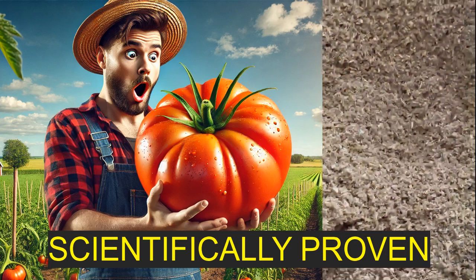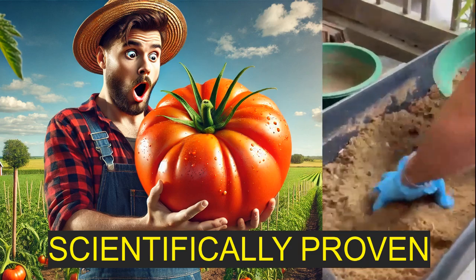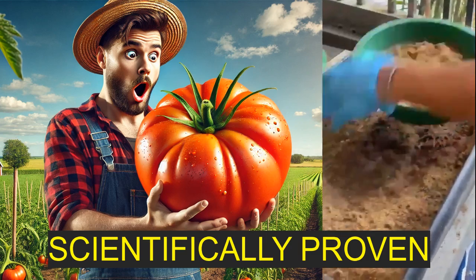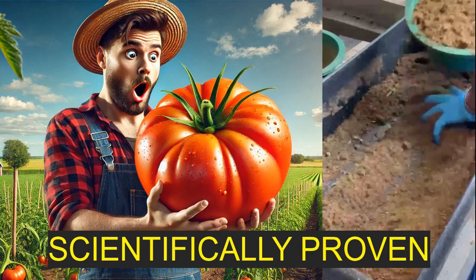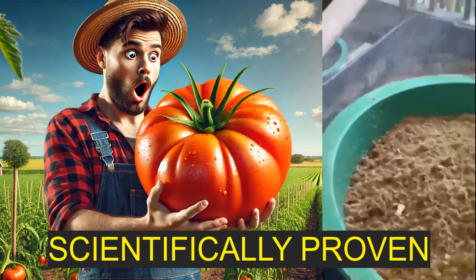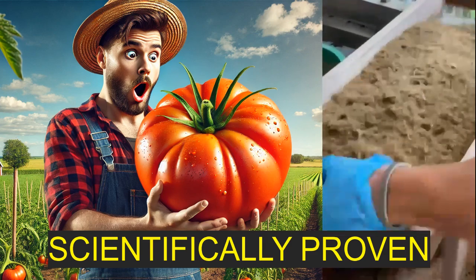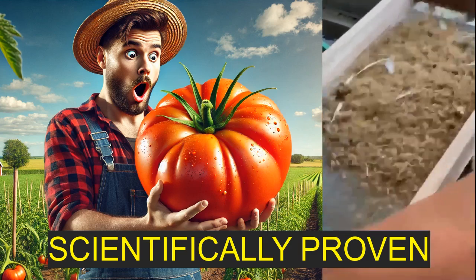They actually took a closer look and found that the vermicompost had higher levels of calcium compared to either of the other mixtures. Calcium is super important for plant growth, especially when you're talking about fruit development. So it's like the vermicompost was giving the tomatoes a little calcium boost, which led to bigger tomatoes. But if calcium is really the key here, could you potentially just add that to the frass and get even better results?